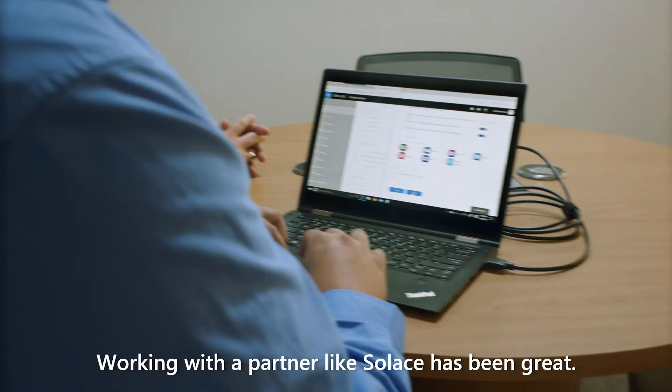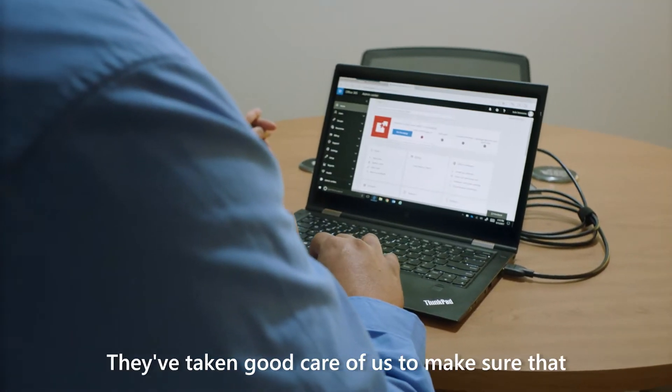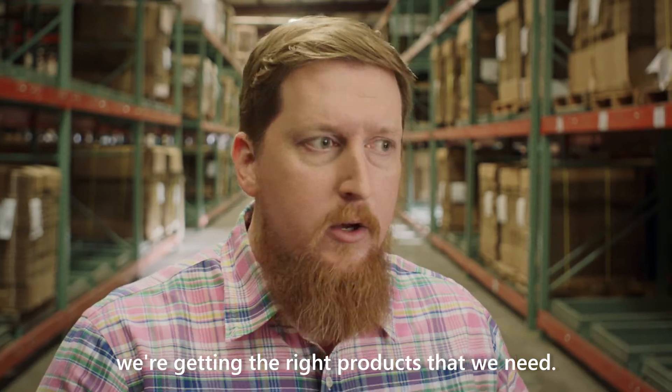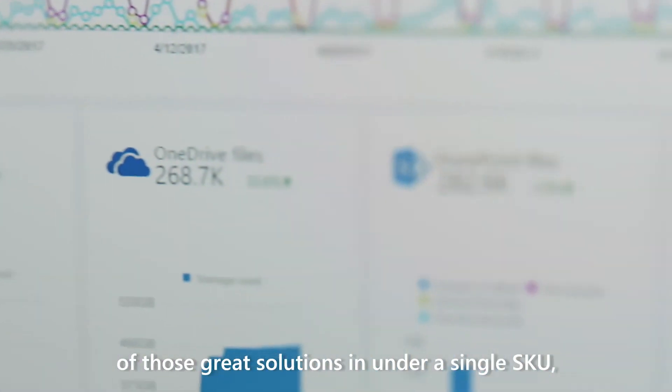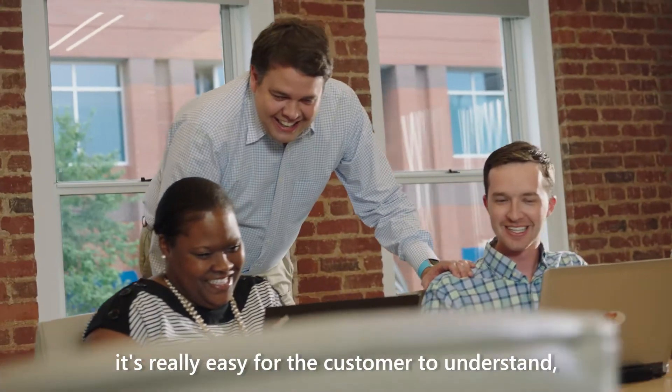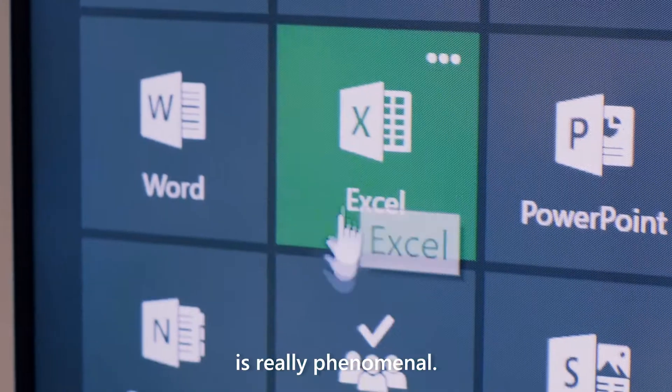Working with a partner like Solus has been great. They've taken good care of us to make sure that we're getting the right products that we need. From a sales perspective, being able to bring all of those great solutions in under a single SKU that's really easy for us to transact and easy for the customer to understand is really phenomenal.